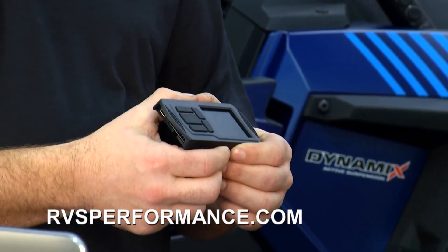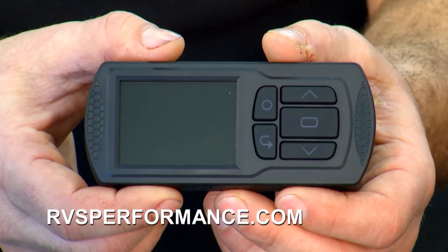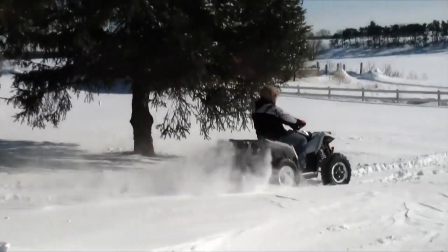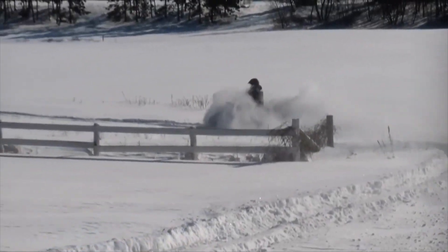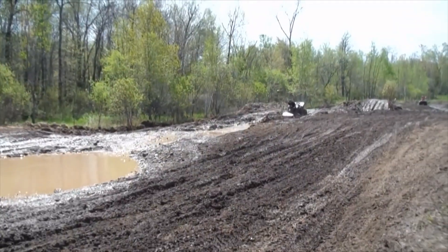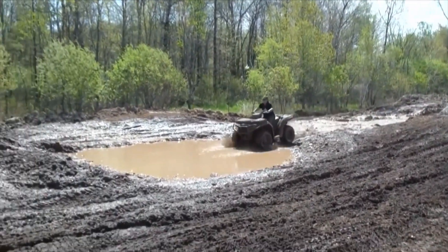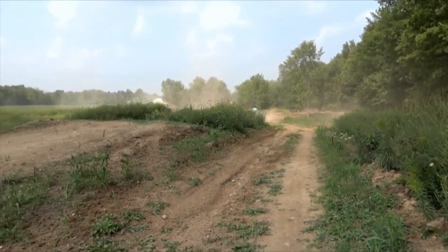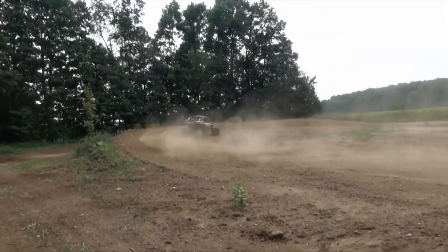So companies like Dynojet have come out with these little handheld programmers, very similar to what you see in diesel trucks and the car market. These units allow you to plug into your diagnostic port and reflash your ECU with custom programming that we supply, to unlock the potential in the machine. You can get more horsepower, more torque, better throttle response, overall drivability, cooler engine temperatures — just a much more fun and responsive vehicle when you're out there on the trails. There's a lot of power in these engines that is untapped because manufacturers keep them within a tolerance.